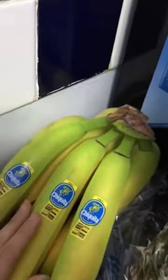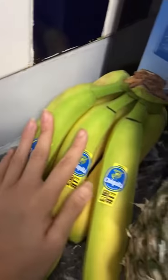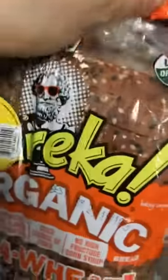We also got bananas — my youngest son's favorite fruit, and my husband puts them in his pre-workout shakes. We bought pineapple as well, which is a great way to hydrate and help detox the body. Pineapple acts like a diuretic, helping remove extra liquid from the body.